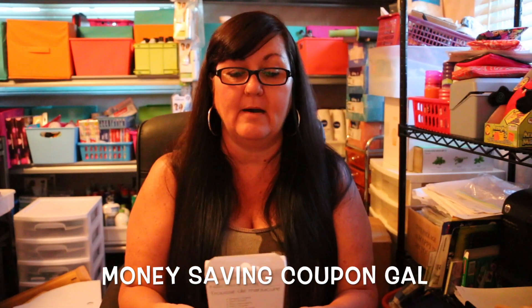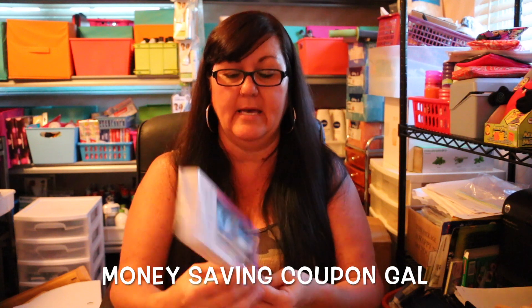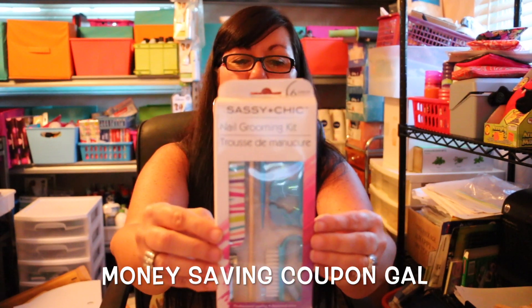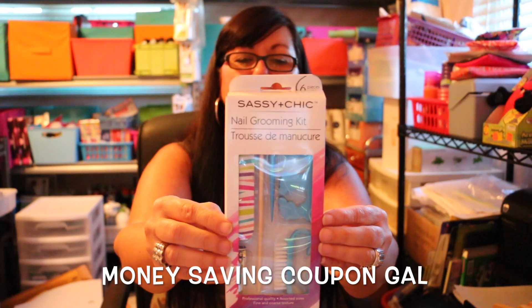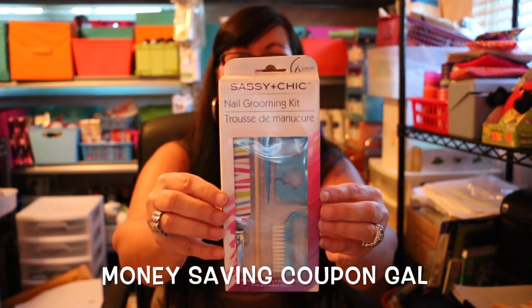The next thing I got was the Sassy and Cheek nail grooming kit, which I thought was really cute. It comes with an emery board, nail brush, toe separator, nail clipper, cuticle trimmer, and orange stick. I got this to go in a giveaway package.